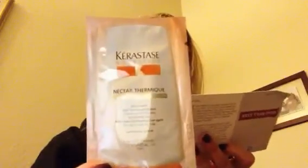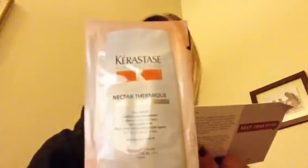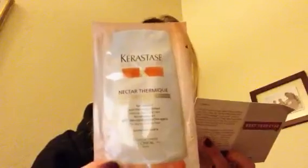There is the Kerastase Nectar Thermique. We'll break out the card — add this nourishing oil to your hair regimen to hydrate, smooth, and sleekify your strands. Okay, this I can use. This is good, especially since I just got my hair lightened, so moisturization is good.